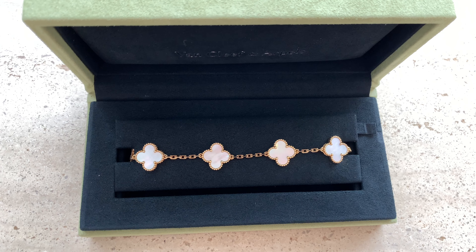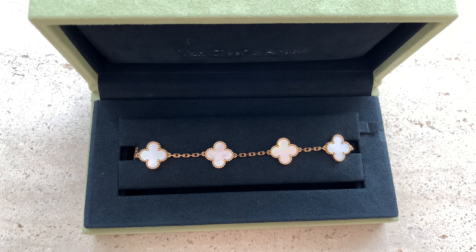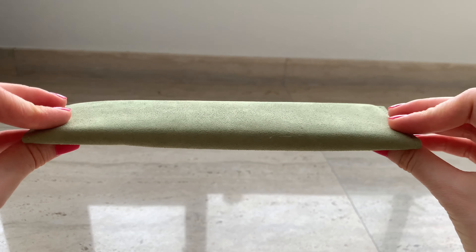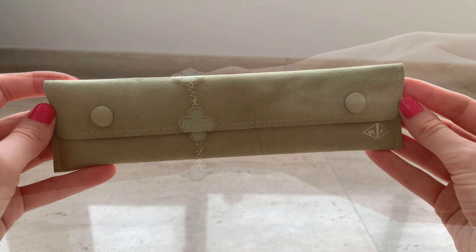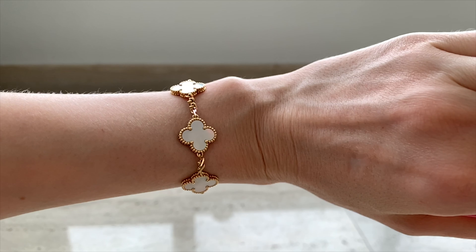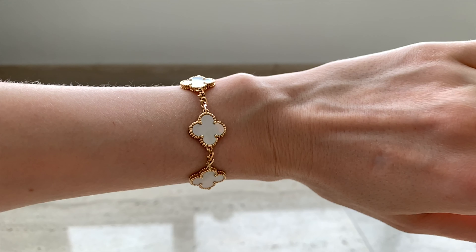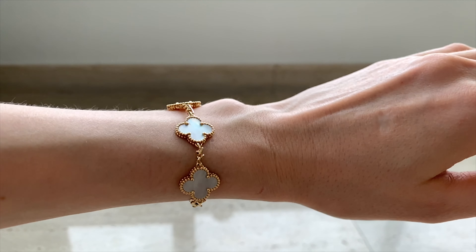Last but not least is my first VCA item: my Alhambra vintage-size bracelet that I bought last year, around April or May. I was also given a travel pouch with it, and I usually keep it there rather than the box since I use it so often. I'll link the shopping and unboxing video in the description — that was my first Van Cleef & Arpels video. By the way, this bracelet was too big; all the standard sizes ran large and I had to remove three centimeters of links. I still have all the extra links in case I want to put them back.